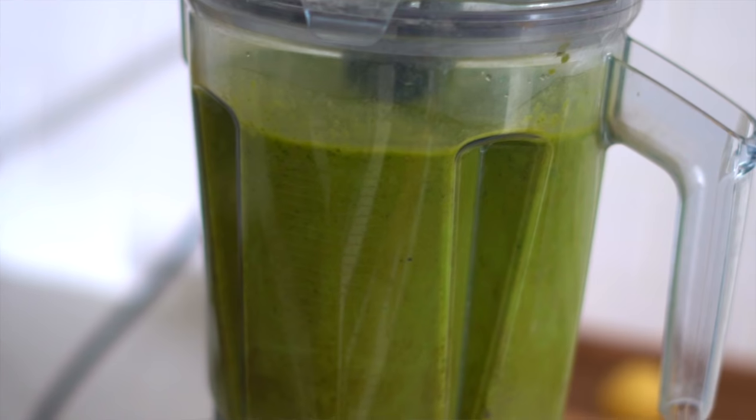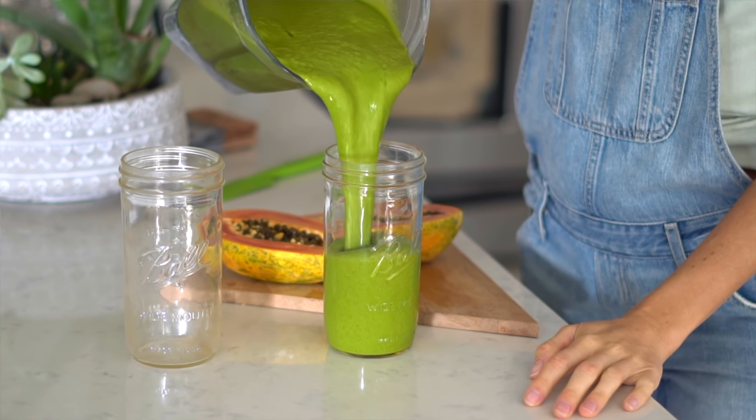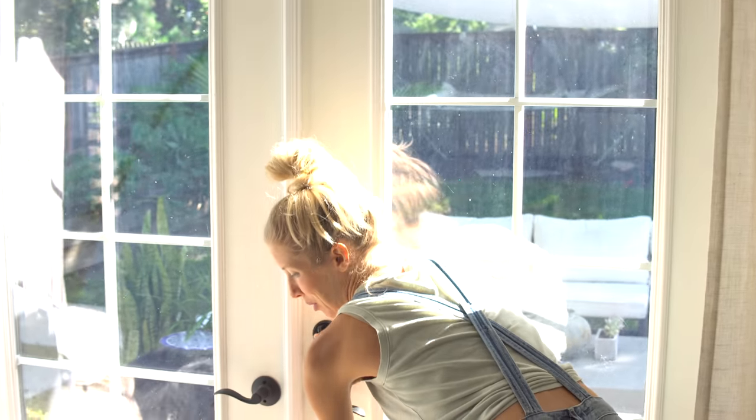One other thing we do every morning is a green smoothie — it's a fantastic way to get all the nutrition you need. Ours has about 50% of our daily requirements. The biggest component is leafy greens because they're alkaline to the body and help neutralize acidity, which impacts you from the inside out and helps your skin to glow. Our skin is our biggest organ — if you feel ill on the inside, it will show on your skin.